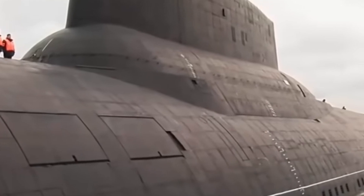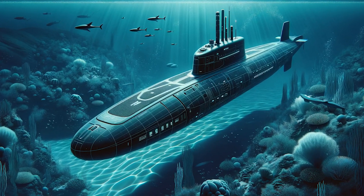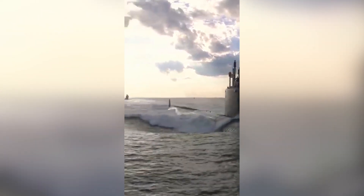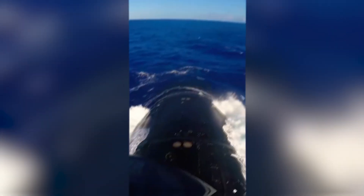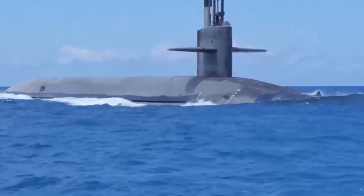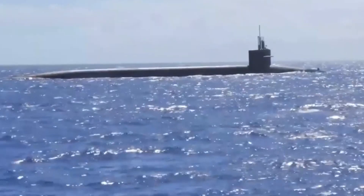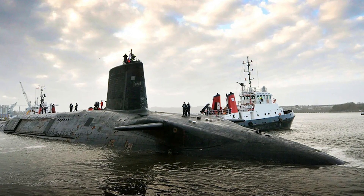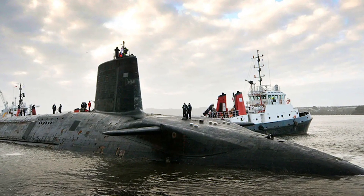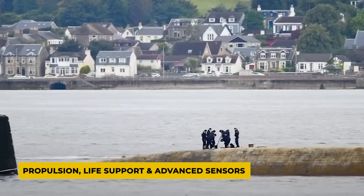The Dreadnought-class submarines incorporate cutting-edge technology that enhances their capabilities in stealth, propulsion, and strategic armament. Advanced hull designs and noise reduction measures minimize acoustic signatures, making them less vulnerable to detection by enemy submarines and anti-submarine warfare systems. Their nuclear propulsion systems provide virtually unlimited endurance, enabling extended submerged operations without surfacing. This nuclear propulsion also supports the submarine's power-intensive systems, including propulsion, life support, and advanced sensors.